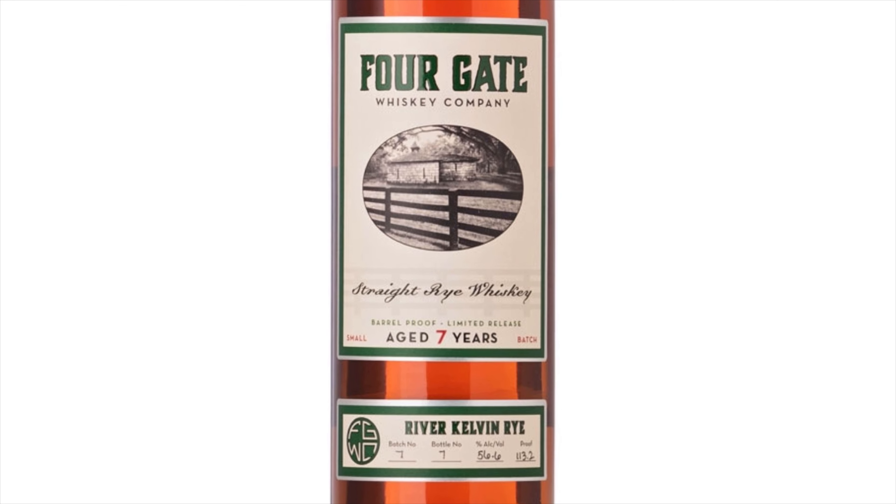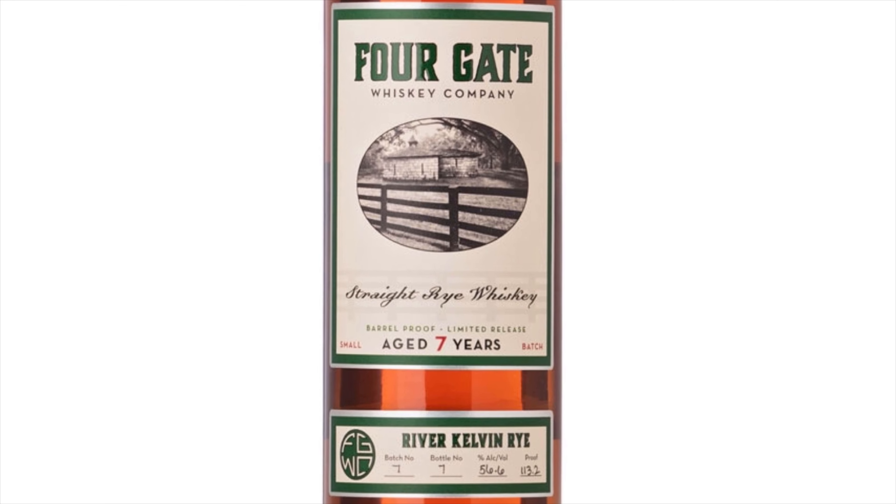This is 113.1 proof and this is 95.5 MGP, seven years old. What Four Gate is doing is they're blending these MGP barrels, the 95.5, to get the flavor profile they want. What I'm really curious to find out is how it compares to other MGPs on the market, other 95.5s. We'll do a comparison towards the end of the episode and see how it stands up.